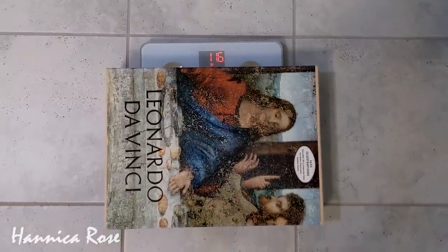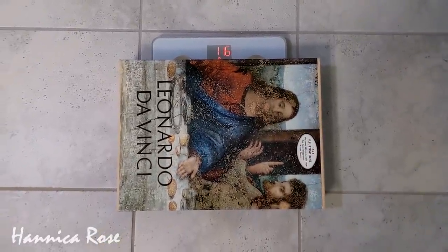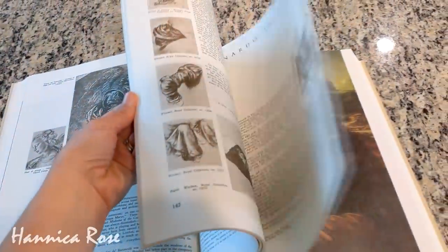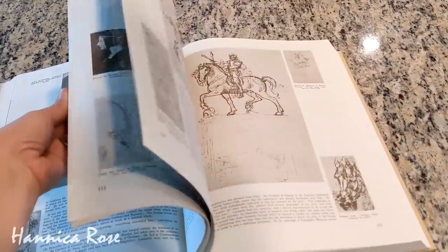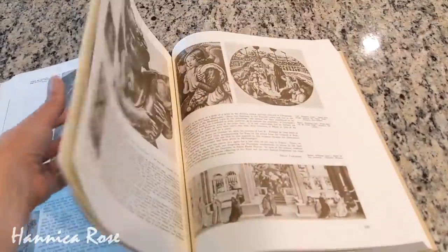This book was heavy — I had to weigh it for you guys so you could see how much it weighed. It was almost 11 and a half pounds. The book was in excellent condition, really interesting to look at, and it also had a really nice linen cover on the outside.